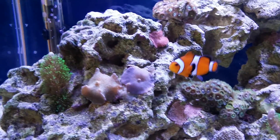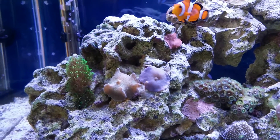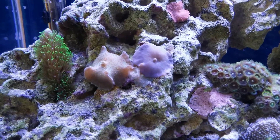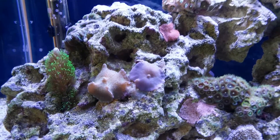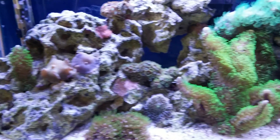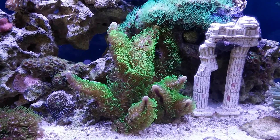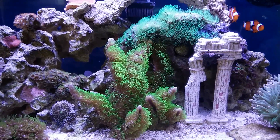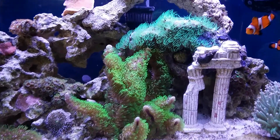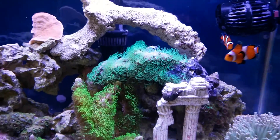But this one here has been doing good. The other mushrooms are doing good — flourishing, multiplying. You can see there's a couple of smaller ones here and there poking out. And this guy here has been growing quite a bit since the last video. As a matter of fact, both of these are star polyps.